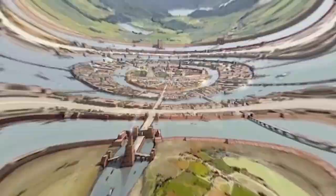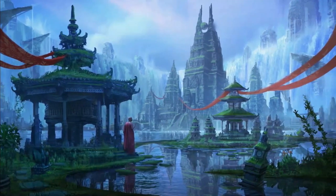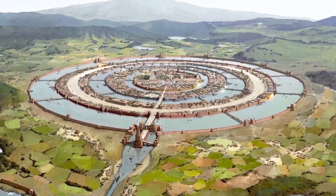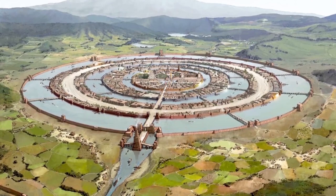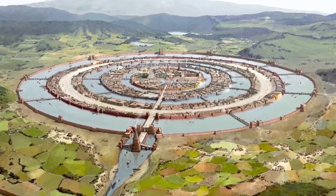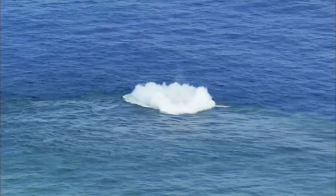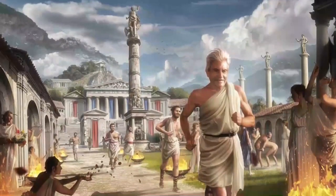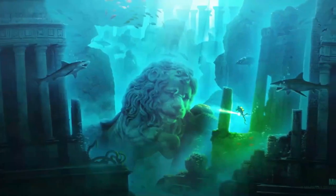The people of Atlantis built pipelines to supply water to their houses, in an era when the rest of the world carried water in buckets. They had built dams on the water rings, just like the dams we build nowadays. They even had a sewage system when the rest of the world didn't have a clue what a sewage system is. But sadly, all of this greatness came to an end. A tsunami came and the great city of Atlantis was swallowed, vanishing from the world map in a single day.